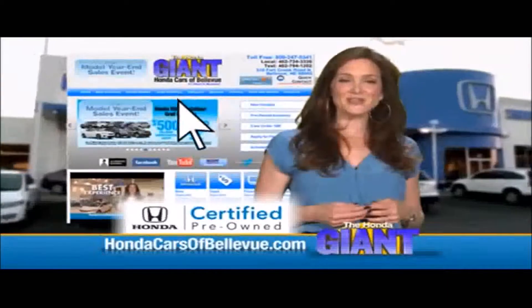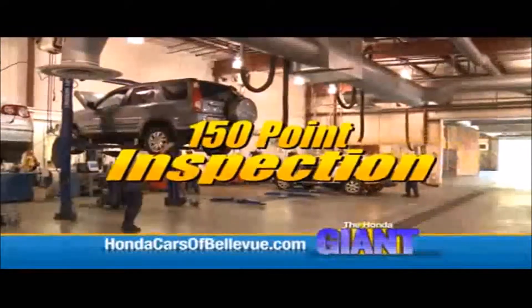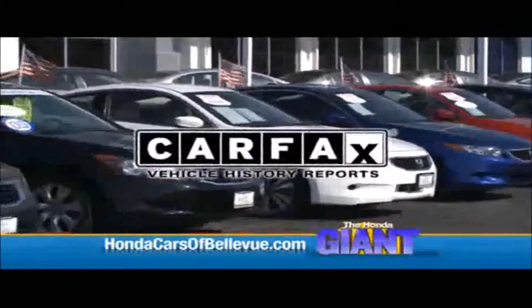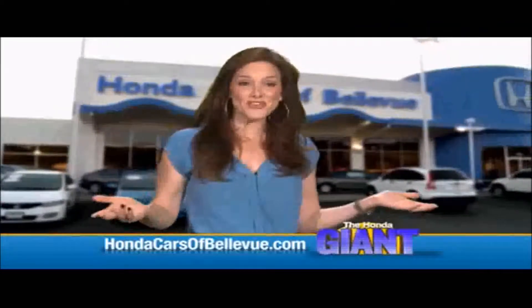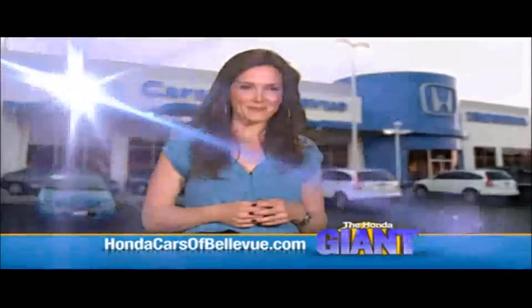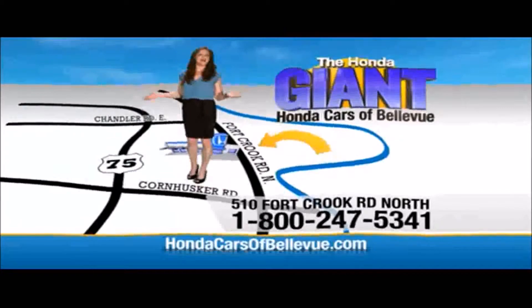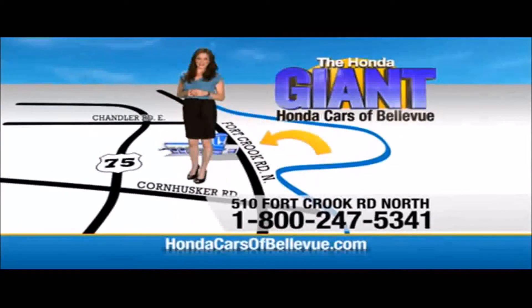For Nebraska's largest selection of Honda certified pre-owned vehicles, go to hondacarsofbellevue.com. Each has passed a rigorous 150-point inspection, is up to date on maintenance, and comes with a Carfax history report. Serving the heartland for over 30 years, one happy Honda customer at a time. Honda Cars of Bellevue — one small step off Kennedy Freeway, one giant Honda savings store.